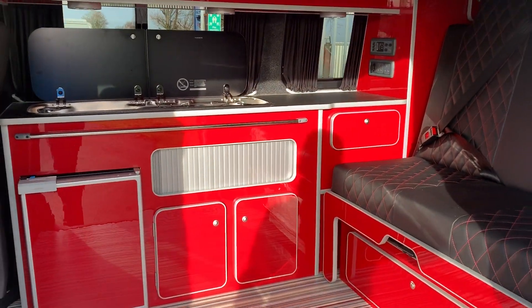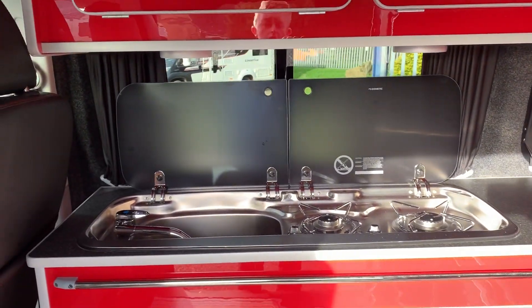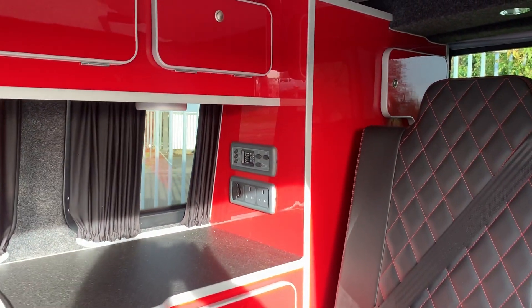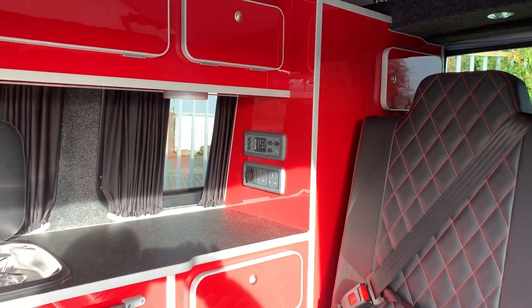You've got your 12-volt condenser fridge, a gas hob with two rings, and a sink with an onboard 20-litre tank. There's also a 12-volt power management system with an onboard leisure battery to keep you going if you're off grid.